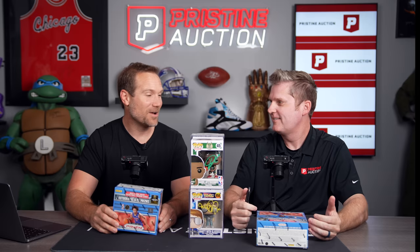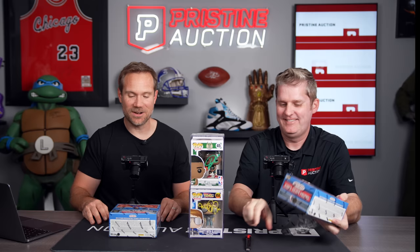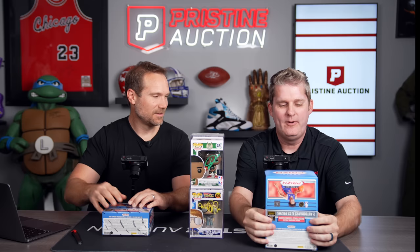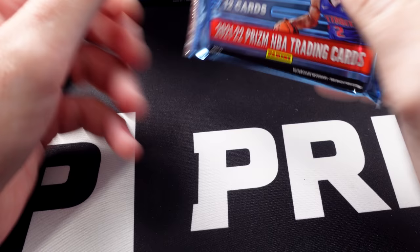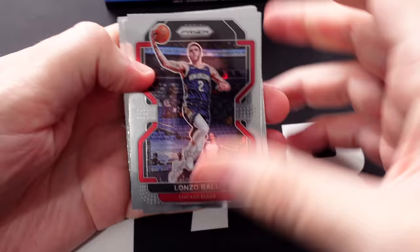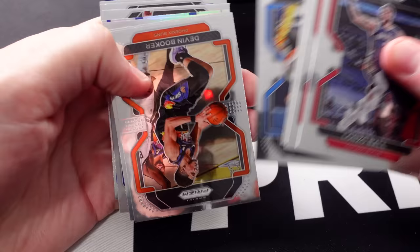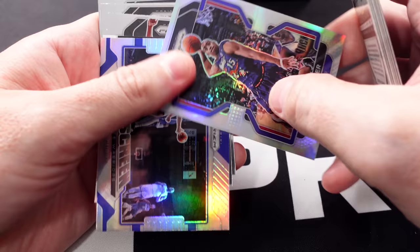Let's do it! You want me to go first? Go ahead, rip your box. And hand me that knife so I can get mine started as well. Alright, one pack — back in the day I never picked the right one. Let's see how I do here. Bases aren't going to do anything for me. You're really looking for ideally numbered cards, but also silvers or some of the different colored parallels.